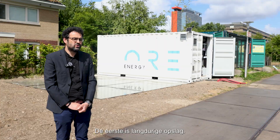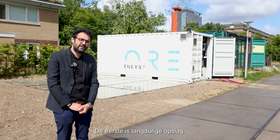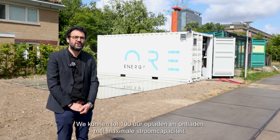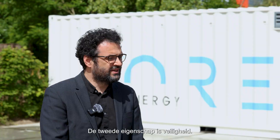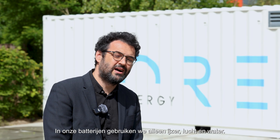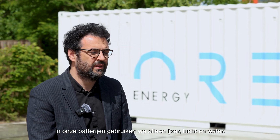The whole process results in three key characteristics. The first one is long durational characteristics — in our batteries we can charge and discharge at maximum power capacity up to 100 hours. The second one is safety: in our batteries we are using only iron, air and water, and as a result it's inherently safe.